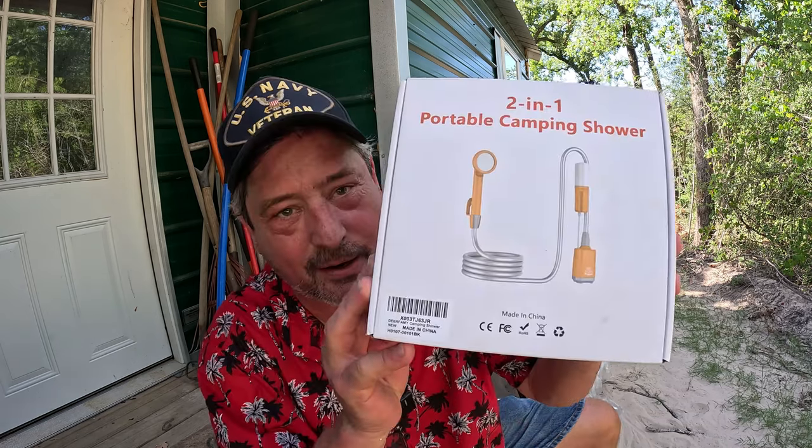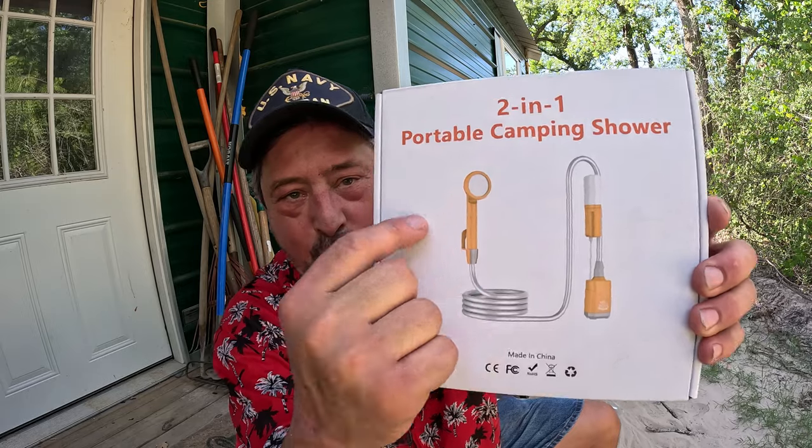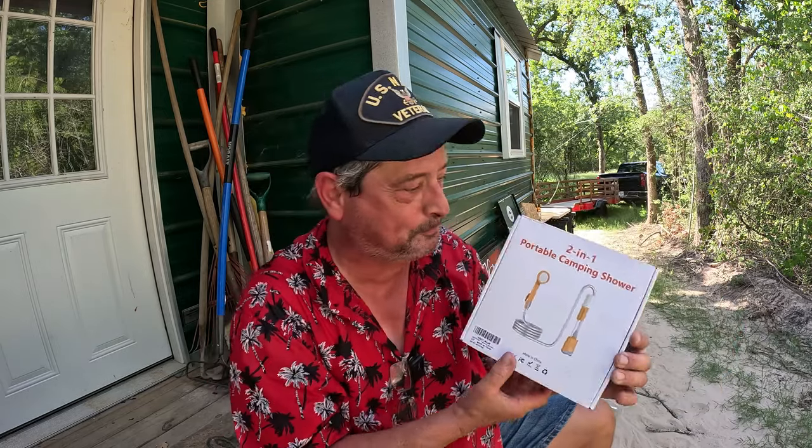Our first sponsor for this edition of Friday's Finds is Dear Femi — F-A-M-Y — Dear Femi. And they have sent us, I need it so bad, a portable two-in-one camping shower. Check that out. We're going to unbox this bad boy, see what it can do, and I'm going to actually use it because I'm so hot and sweaty, but let's do the unbox first.